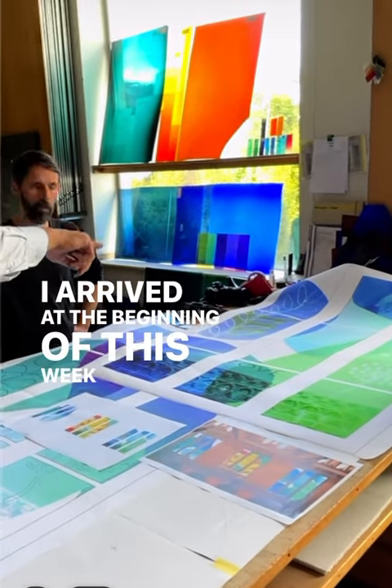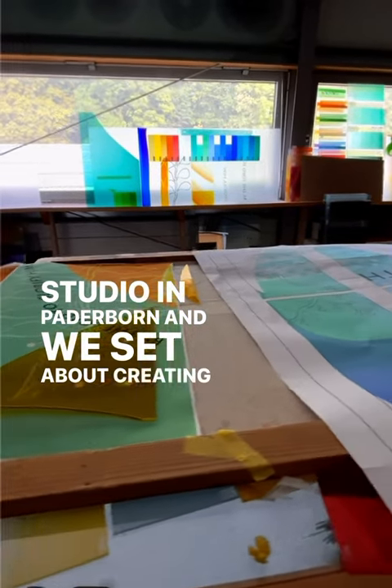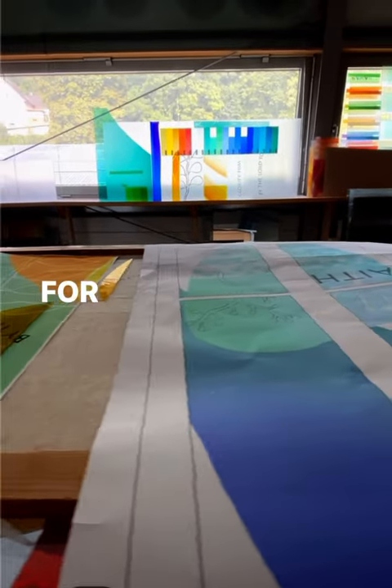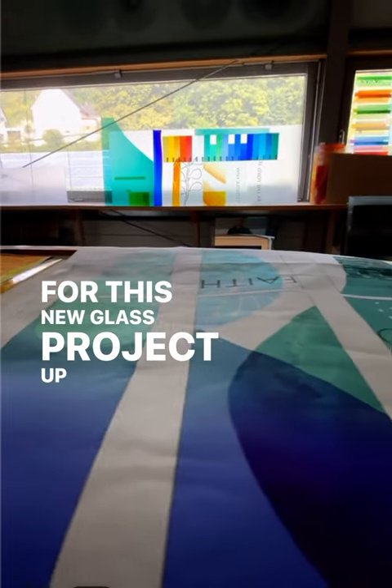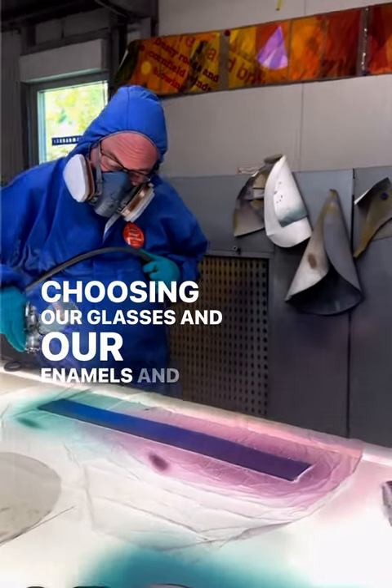I arrived at the beginning of this week at Peter's Glass Studio in Paderborn, and we set about creating a sample panel for this new glass project, up in the color room here, choosing our glasses and our enamels.